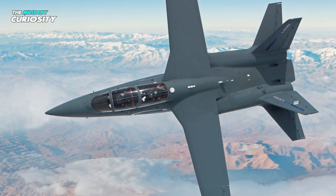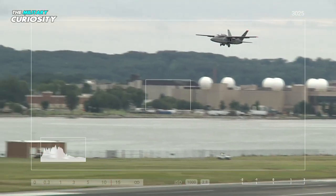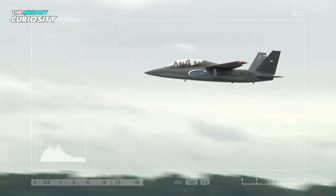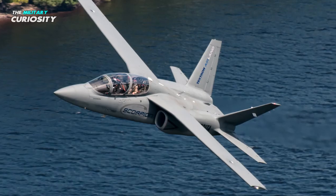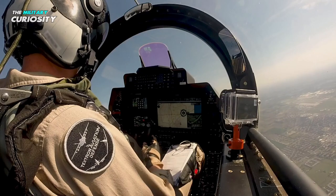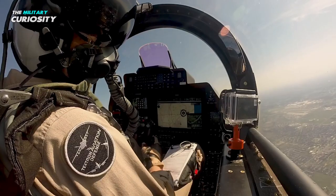The aircraft is said to be hardy enough to absorb little damage. The Scorpion uses a lot of business jet off-the-shelf components, largely from the Cessna inventory, unlike other ground attack aircraft. The Scorpion demonstrator is propelled by Honeywell TFE-731 turbofans that are readily accessible in the marketplace.